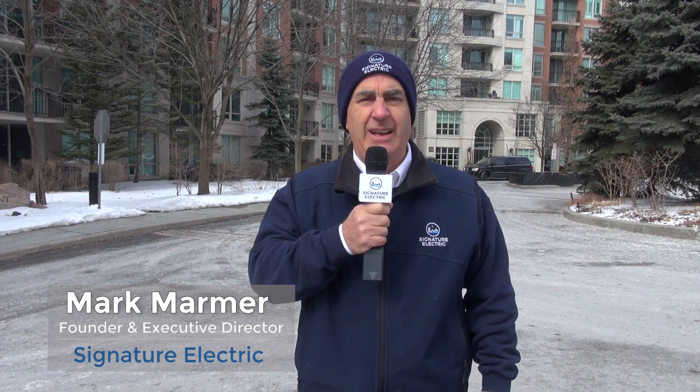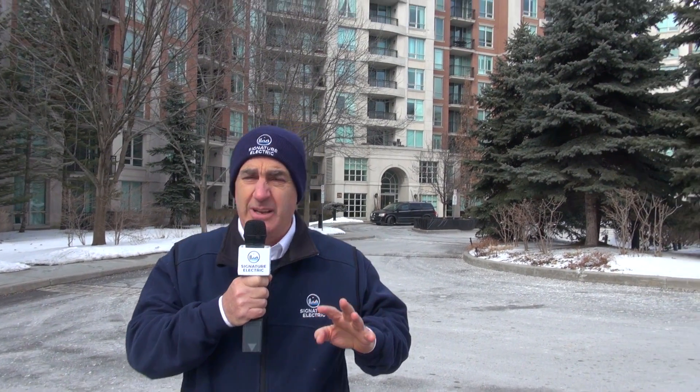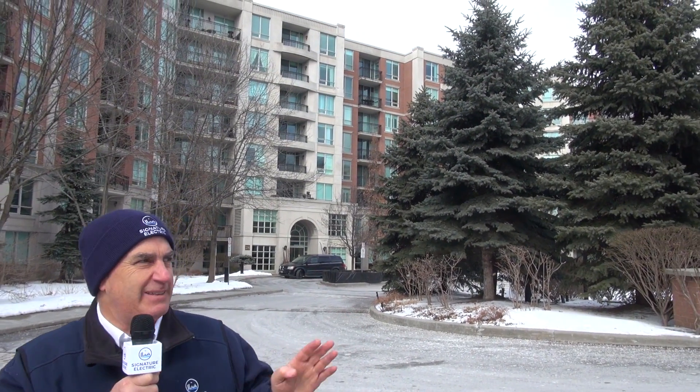Hi, it's Mark Marmer from Signature Electric. We're continuing our series on electric vehicle charging in condominiums. We're here in North Toronto up by the 401 and Yonge Street. This is a unique — well, everything's a bit unique — but it's a bit different.